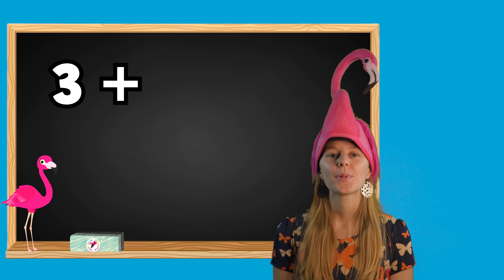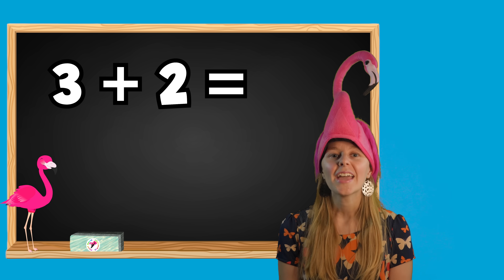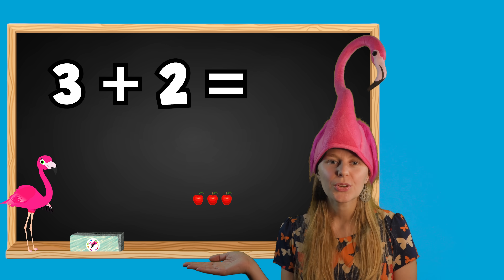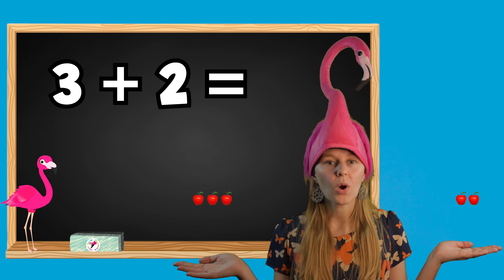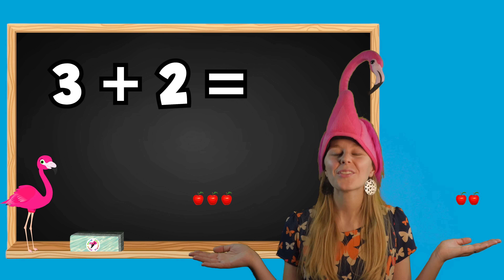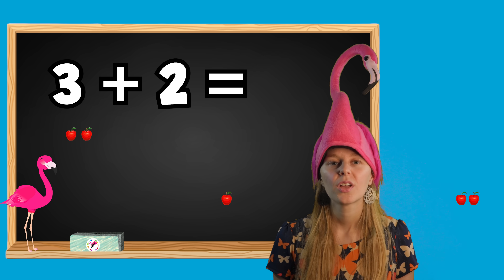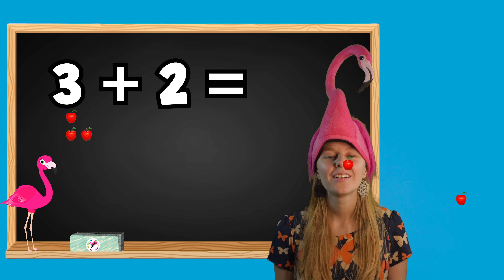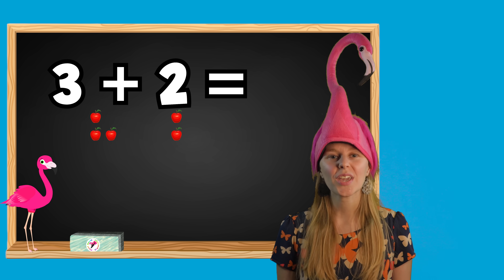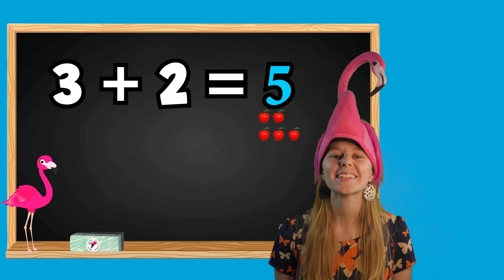1 plus 2 equals what? Let's count them together: 1, 2, 3, 4, 5. I have 5 apples. 3 plus 2 equals 5. Excellent job!